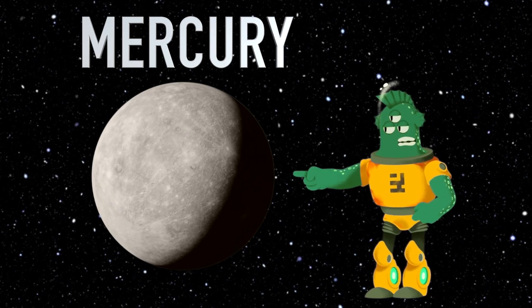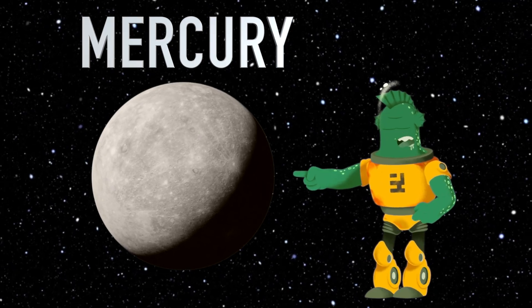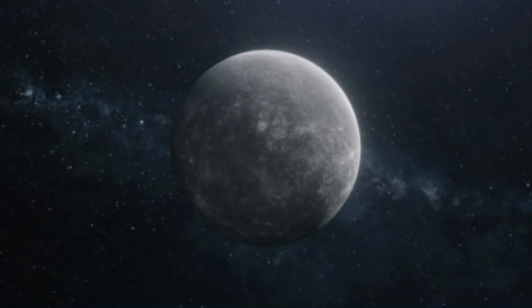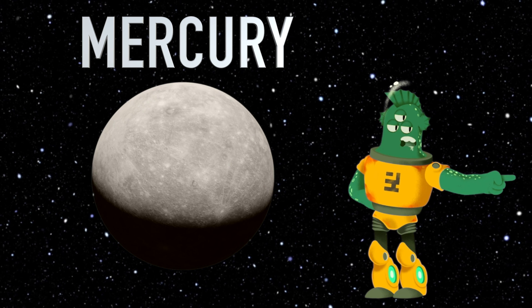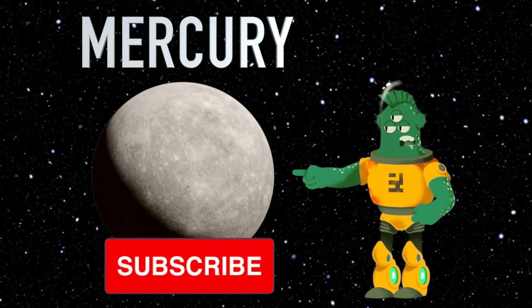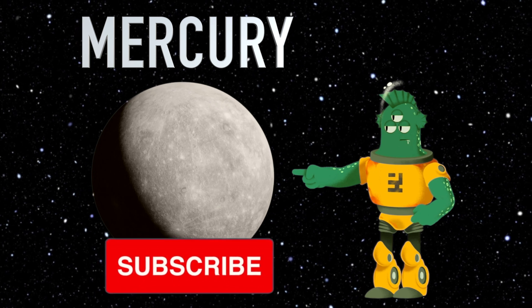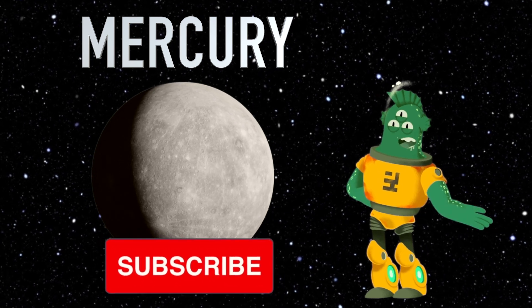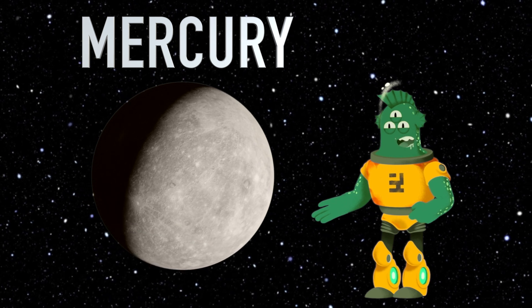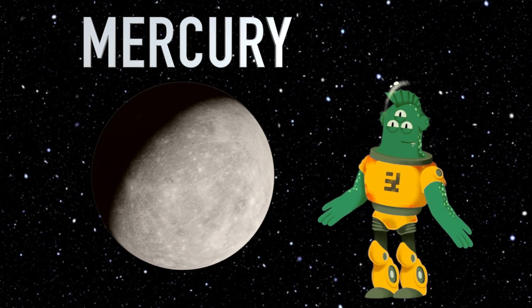That's it for our Mercury adventure today, little space explorers. I hope you had a blast learning these cool facts about the smallest planet in our solar system. To keep exploring the universe with me, don't forget to tap that subscribe button below. Thanks for joining me on this out of this world journey. Until our next cosmic encounter, always remember to keep your eyes on the stars and never stop dreaming big. Bye for now.